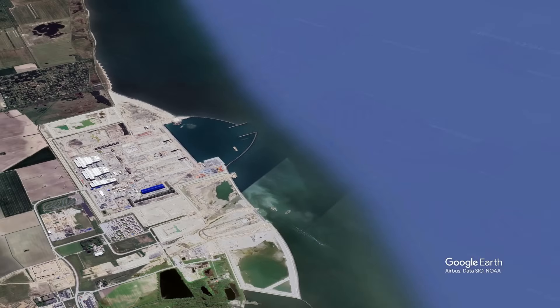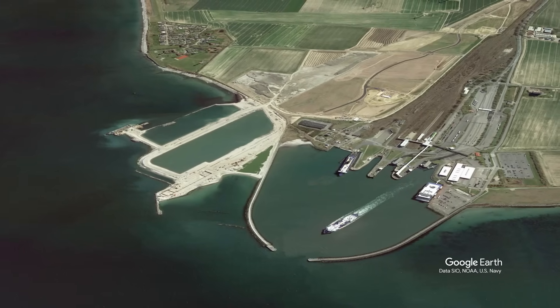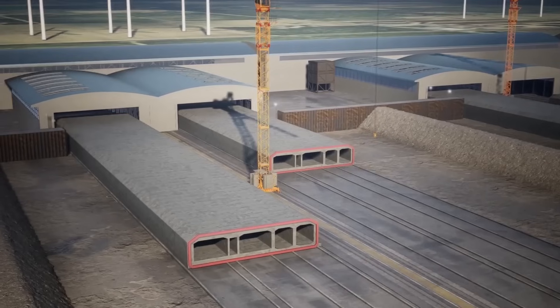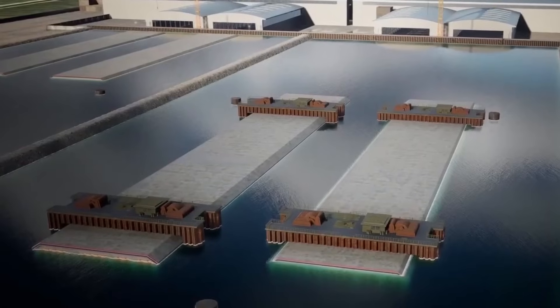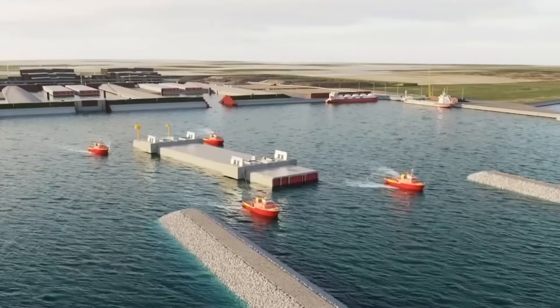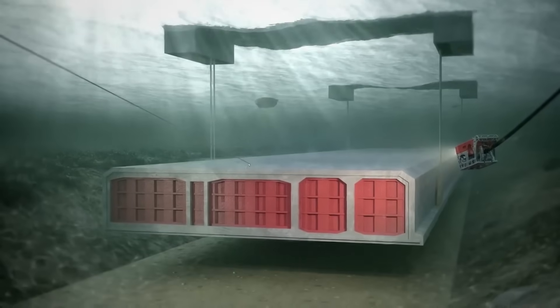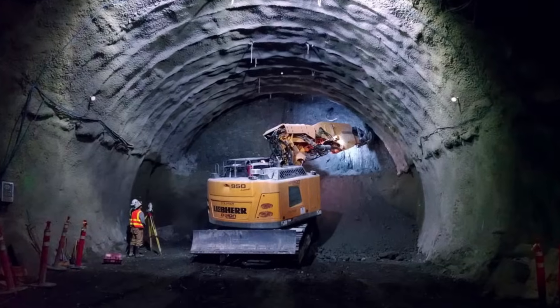Despite its challenges, the Fehmarnbelt Tunnel is pushing the boundaries of what's possible in tunnel construction. The use of factory-fabricated tunnel segments represents a significant innovation, allowing for higher quality control, faster assembly, and reduced environmental impact compared to traditional boring methods.